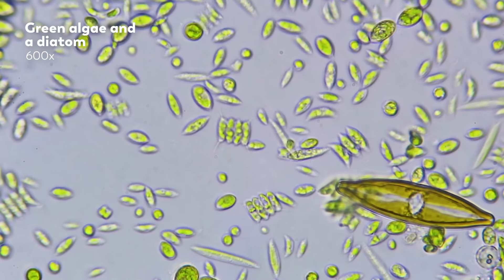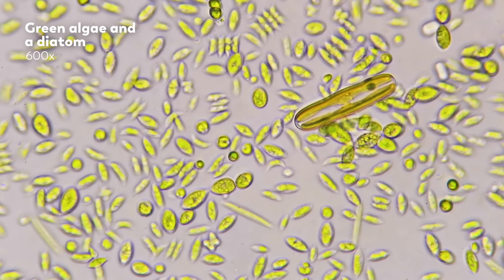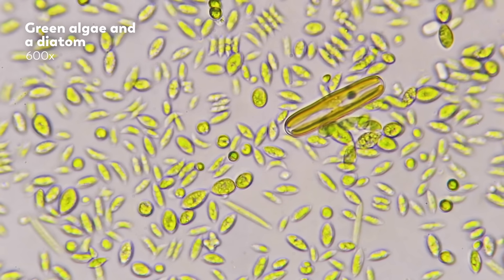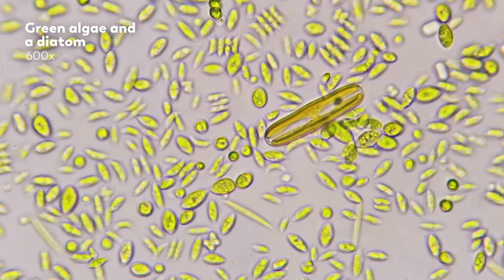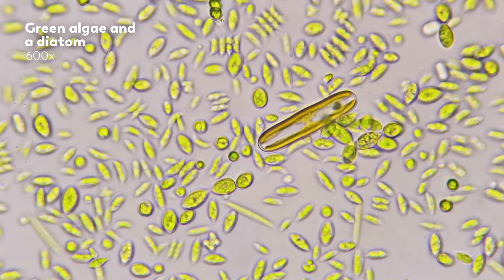But how does that mucus help them move? We don't know. We can see that they move, so they must be able to. And we can see that mucus is always left behind when they do it — but we don't know the exact mechanism of how it works.